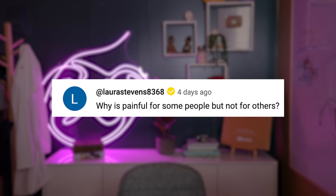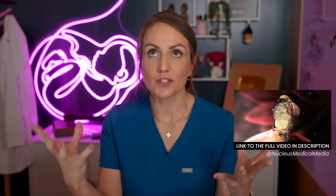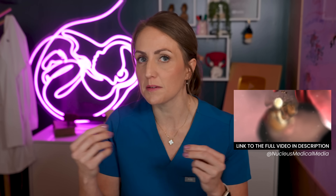Why is ovulation painful for some people and not others? As the oocyte exits from the follicle, there is a small amount of fluid and sometimes even a small amount of blood that's released and gathers in the pelvis. The lining of the inside of the abdomen is very sensitive to anything being around it that's not supposed to be there — it just doesn't like foreign substances. So even a small amount of fluid or blood can be really irritating and lead to that crampy, bloaty feeling some people get around the time of ovulation.